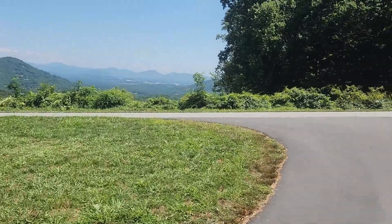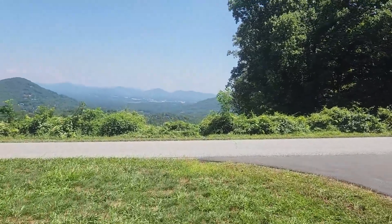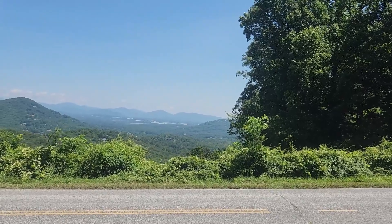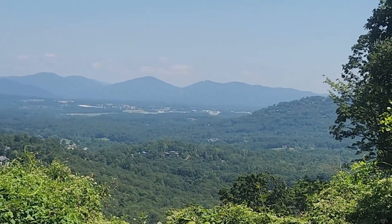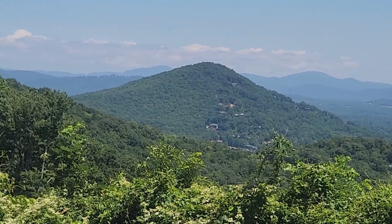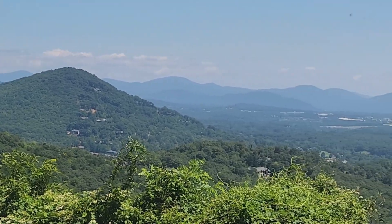I wanted to show you where I am now and it is absolutely gorgeous. Holy cow, this beauty here — look at this. I mean, I don't know what town that is, but it is absolutely wonderful. All the mountains right there — it's just, holy cow.